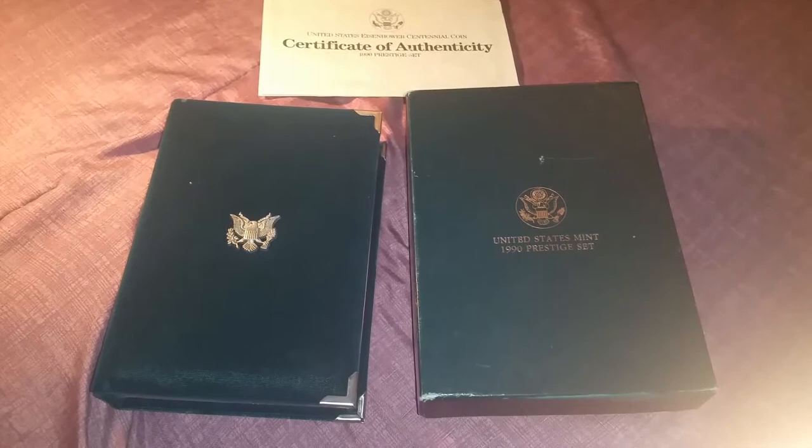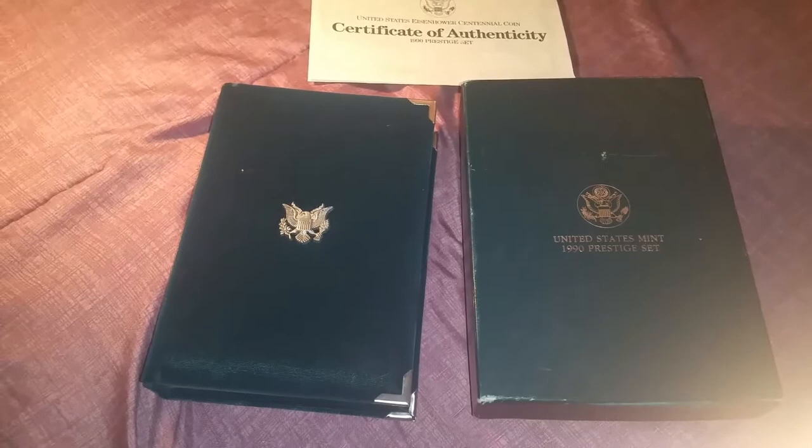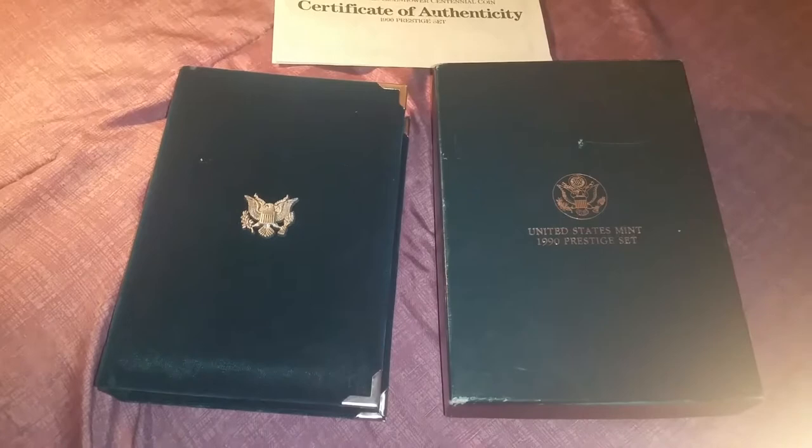Hello everybody! Happy Veterans Day! I wanted to do a video on what I found today at a pawn shop. My boyfriend and I went to several pawn shops and I found this little gem. I've never seen it before so it was really cool to find.